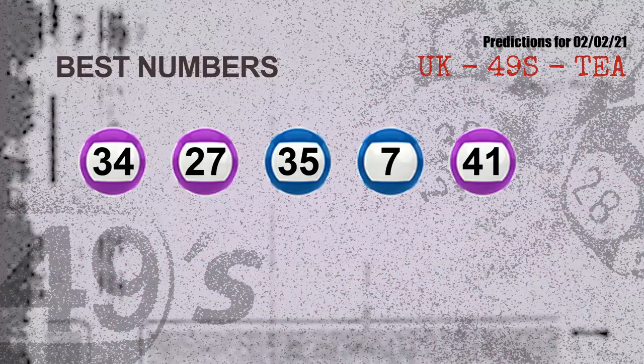Now the most exciting part of this video is coming. We find out some numbers for you with the best chance to win the next draw. They all match the following ones and colors. The best five numbers to win the next draw are 34, 27, 35, 07, and 41.